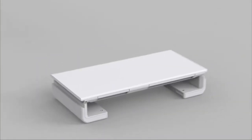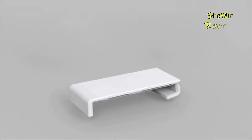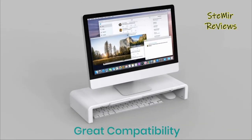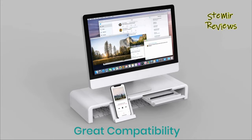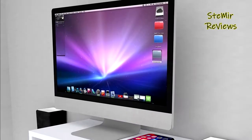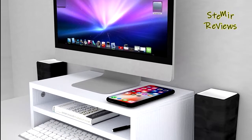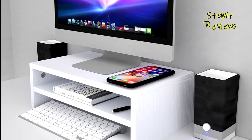You might not realize it, but a good monitor stand is a crucial component of a comfortable workspace. Even with all of the other investments you might have made to level up your workspace comfort — like a supportive desk chair to alleviate back pain, an ergonomic mouse to relieve wrist strain, and even a standing desk to salvage your posture — you're still straining your neck to stare at a monitor that's not eye level.